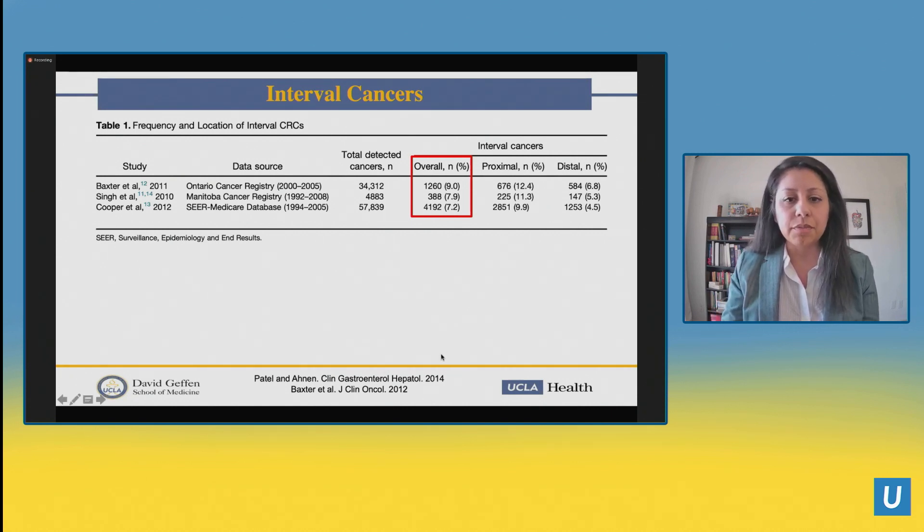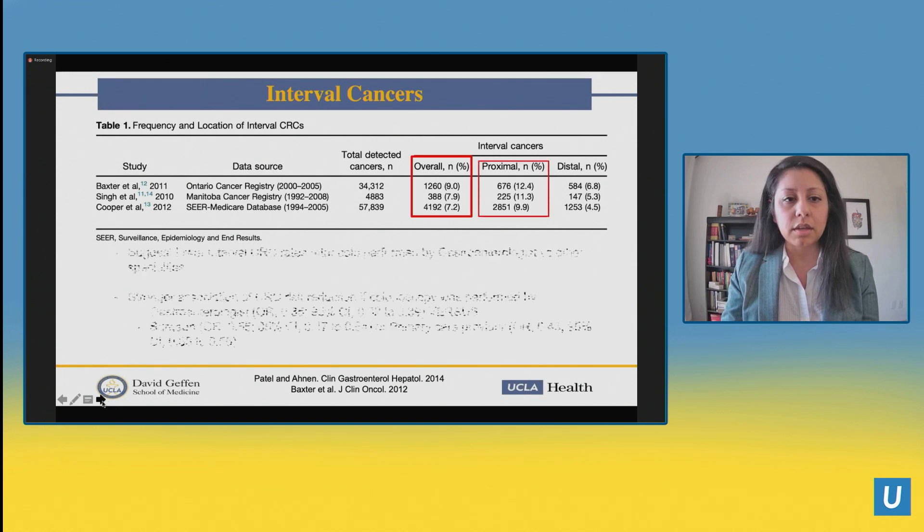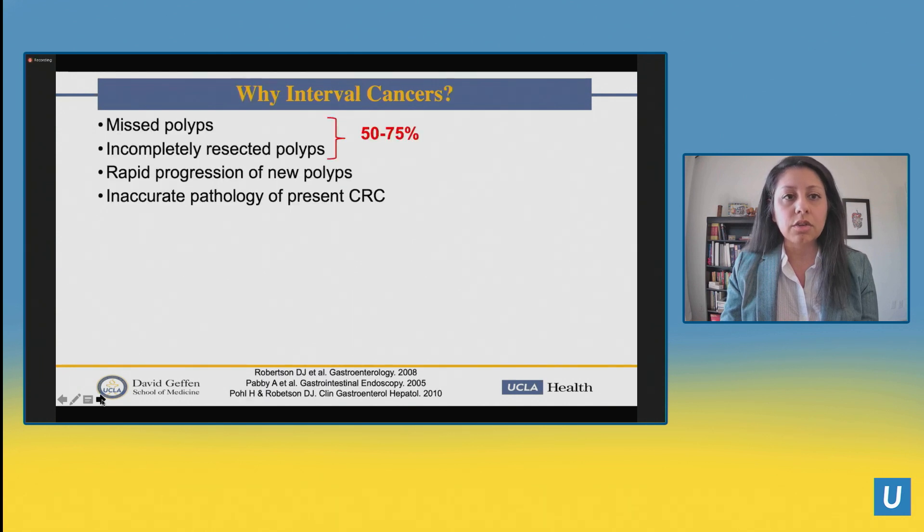Studies have shown that when gastroenterologists are the ones performing these colonoscopies, we tend to do a pretty good job at finding polyps and decreasing colorectal cancer. As a group, we can make even further efforts to decrease interval cancers since we're really bearing the burden of colonoscopy screening. Most interval cancers — 50 to 75% — really are from missed polyps or incompletely resected polyps, which are operator-dependent and things we can make headway on.